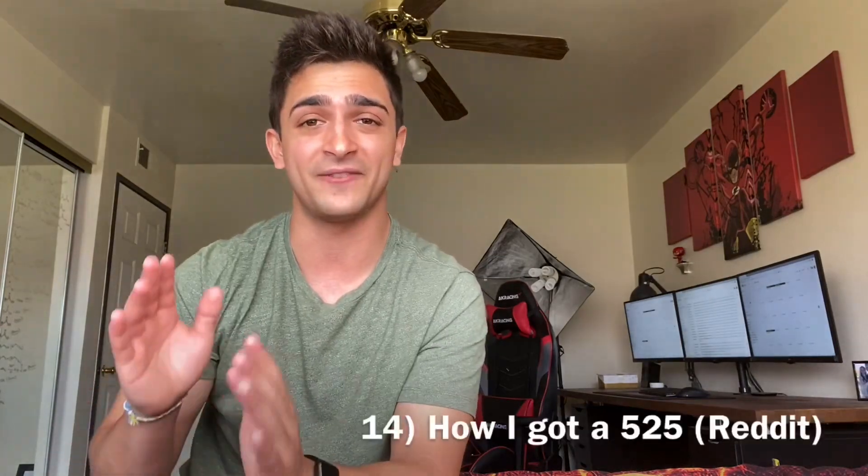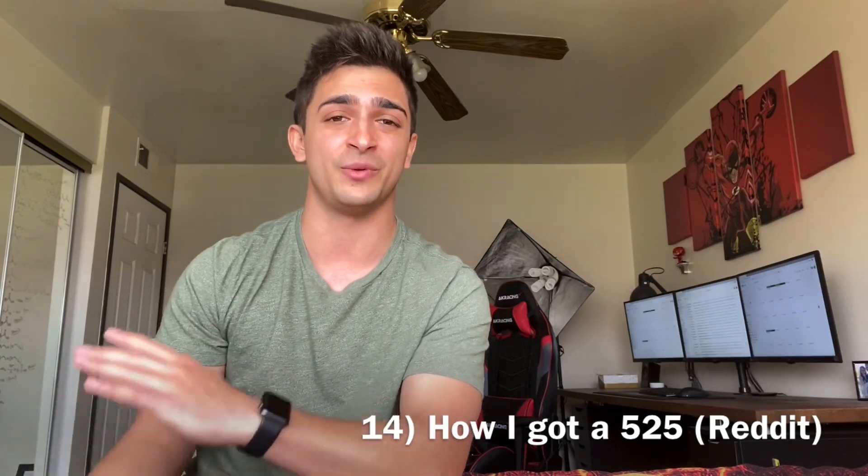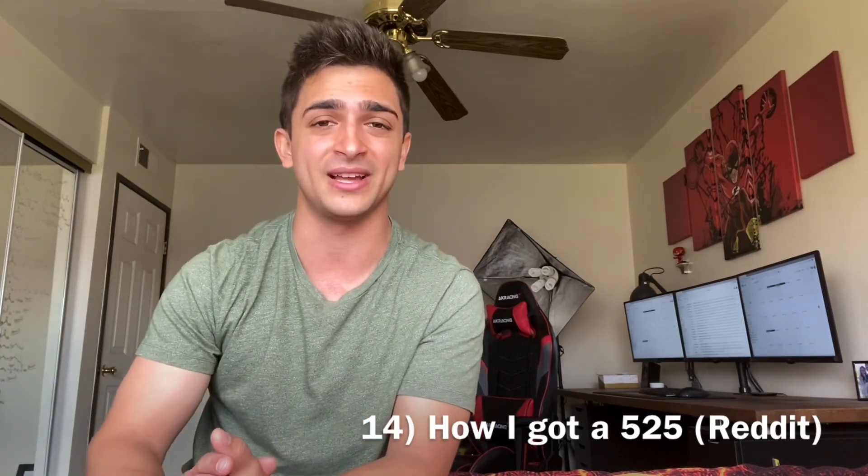Number fourteen is the 'How I Got a 525 on the MCAT' Reddit thread. You should be reviewing so many other people's MCAT study plans, and this person does a great job talking about how they got a 525. There's some crossover in resources, but also other methods that worked really well for them, including time management.